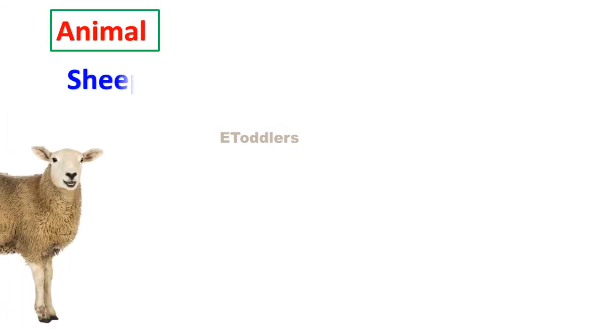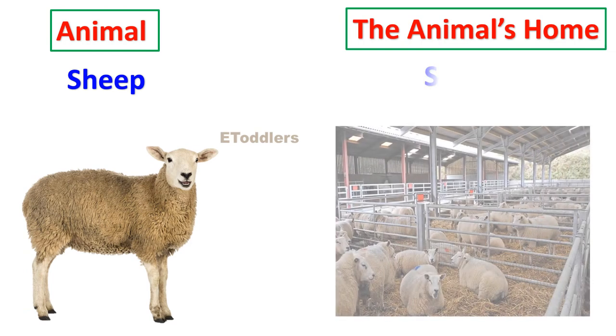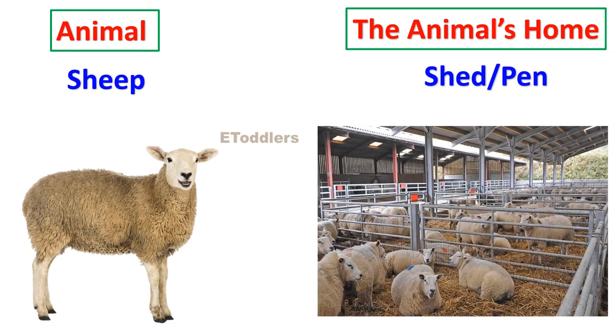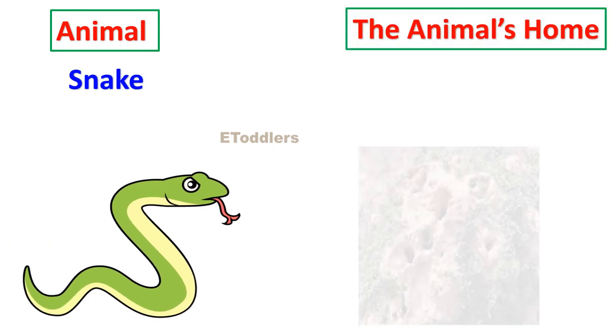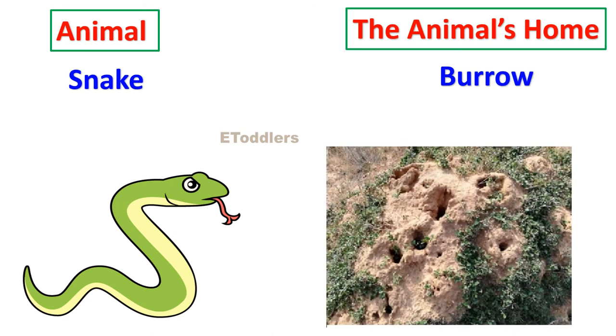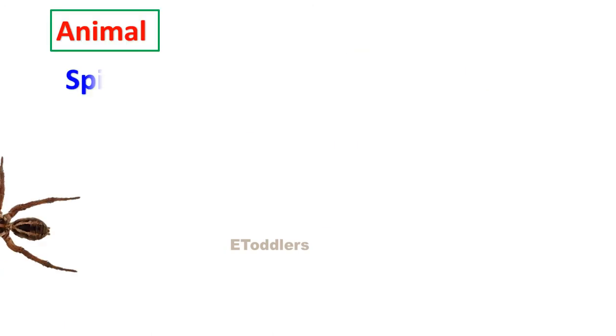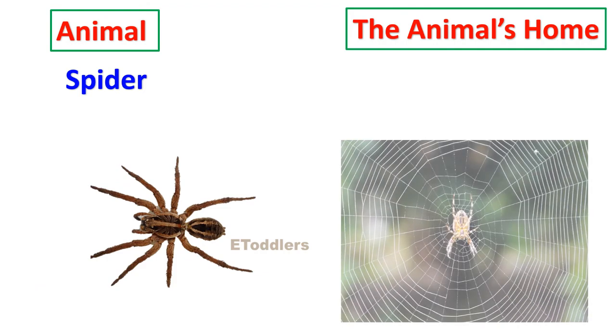Sheep lives in a shed or pen. Snake lives in a burrow. Spider lives on a web.